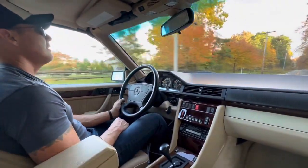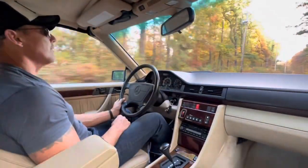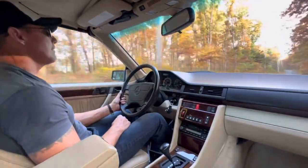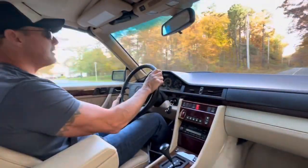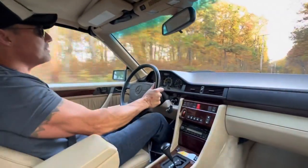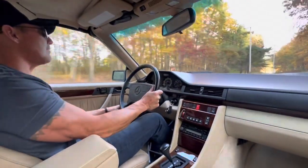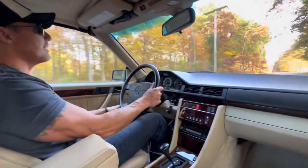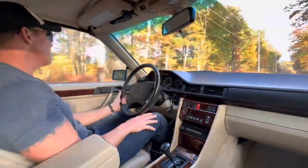This is a car that I consider one of the top modern classics. It represents an era at Mercedes-Benz where they were always at the forefront of drive quality, reliability, comfort, and safety — and most of all, the styling. This is a true Sacco-era Mercedes-Benz style car: very, very angular, a square-body car.